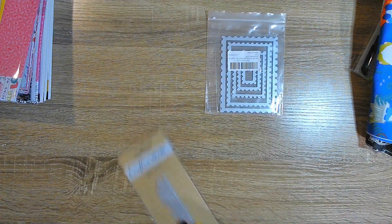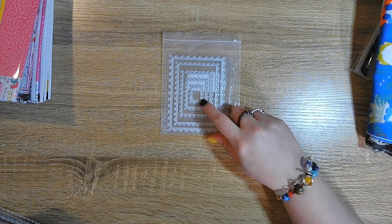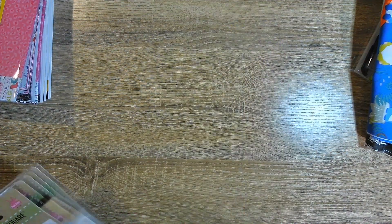I also got one die from Amazon this week — the postage stamp rectangle dies.